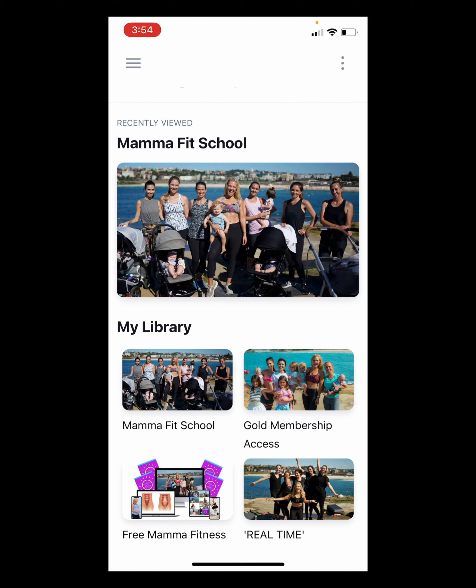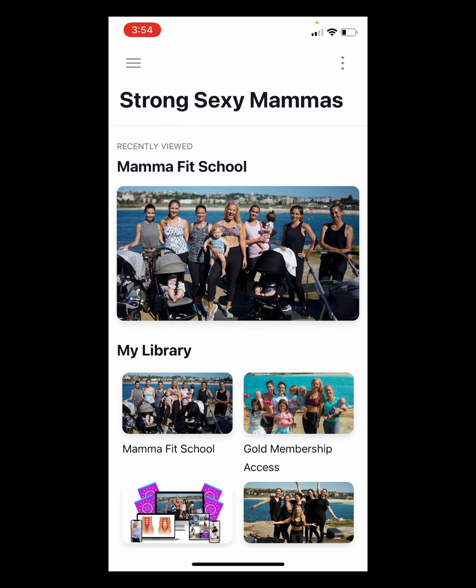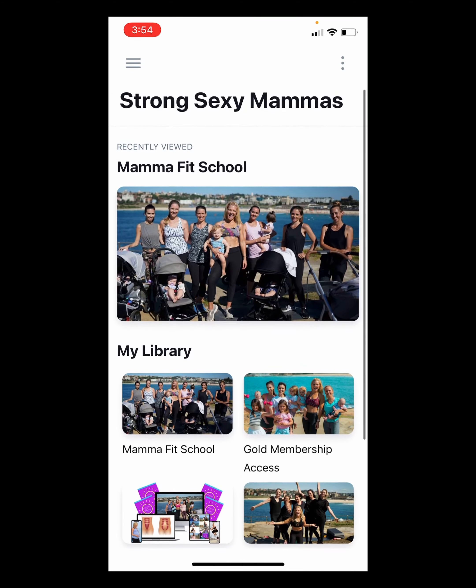You'll open it up, log in one time using your email and password, and all of a sudden — bada bing, bada boom — there's your entire Strong Sexy Mamas library: Mama Fit School, Gold Membership Access, Free Mama Fitness Guide, Real-Time Workouts, Pregnancy Fit School — whatever it is that you have access to, it will be right there.